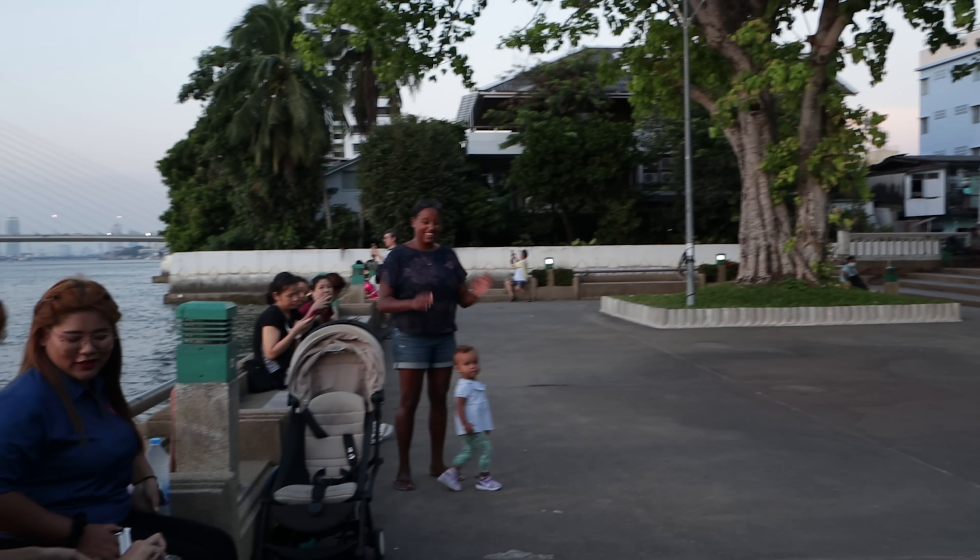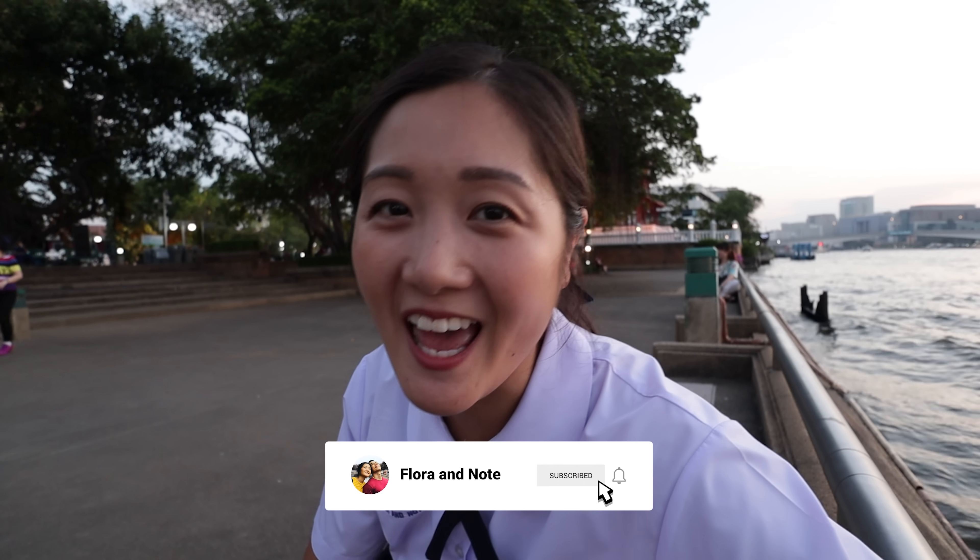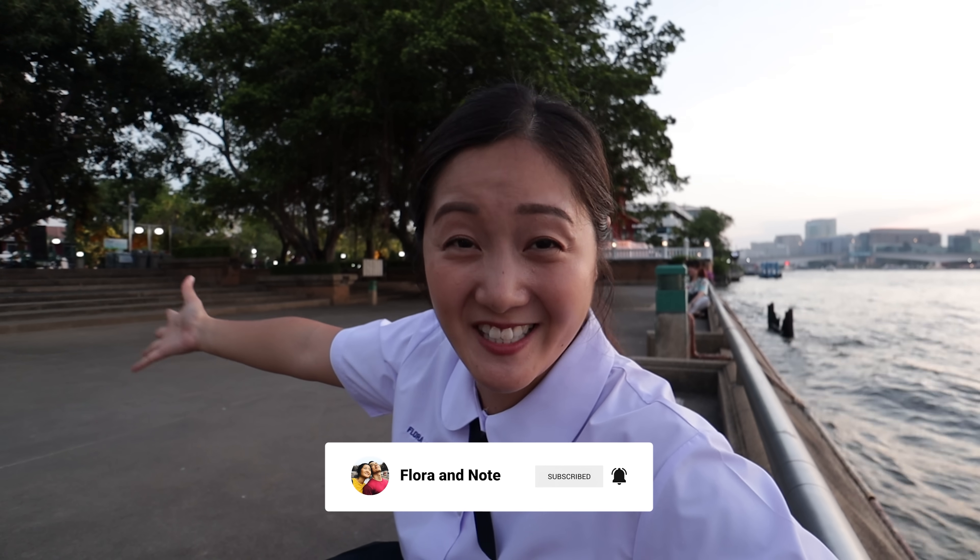Thank you so much for watching and joining us in Bang Lampu today. We're just going to enjoy this dancing and the view of the Chao Phraya River. We will see you in the next one — have a wonderful day!